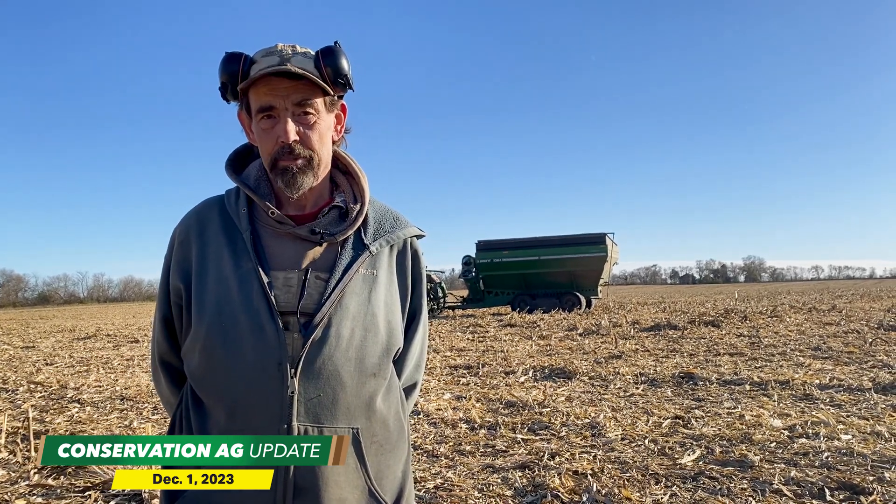Soybeans, not so much. Soybean yields were down from average a little bit, probably in the mid-40s. They just did not respond well to the drought. The cover crop helped early by managing soil moisture to get planted, but then the beans suffered. This is Studi's fourth year of using drought guard hybrids, and he's really pleased at how well they perform when it is so dry.